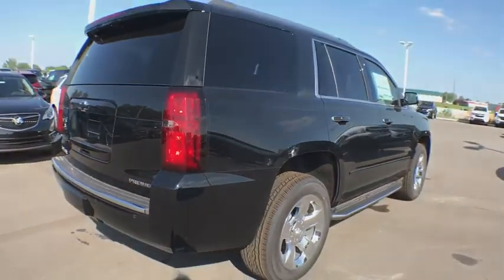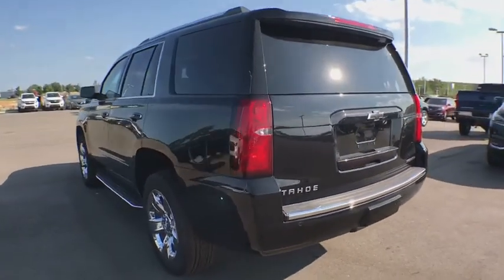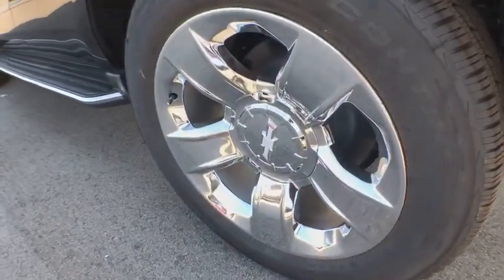Here are some of this vehicle's great options: traction control, power liftgate, heated seats, power passenger seat, dual airbags, power steering, alloy wheels, remote vehicle start, floor mats, four-wheel disc brakes, universal garage door opener.